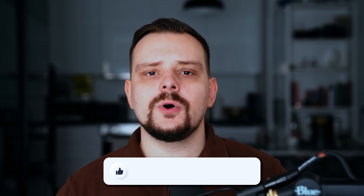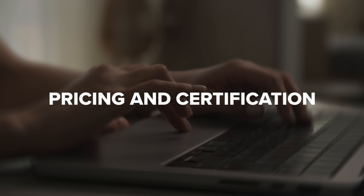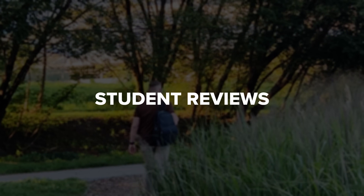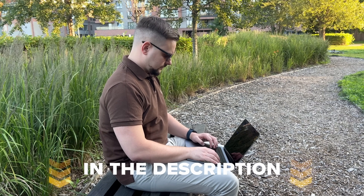My name is Daniel and today we are going to talk about the backend developer course series by Meta — the course series structure, pricing and certification, career opportunities, and student reviews. As always, I will share my own opinion on it and I will also leave all course-related links in the description down below, so be sure to check them out. Let's start!